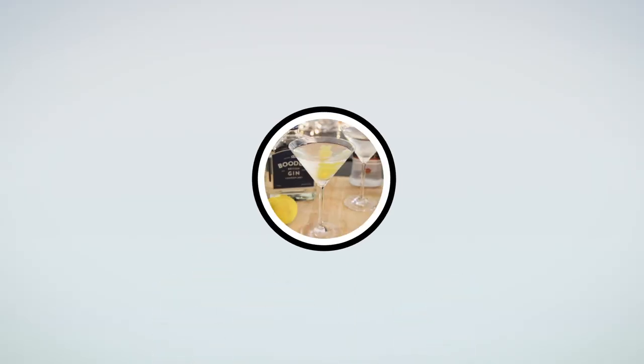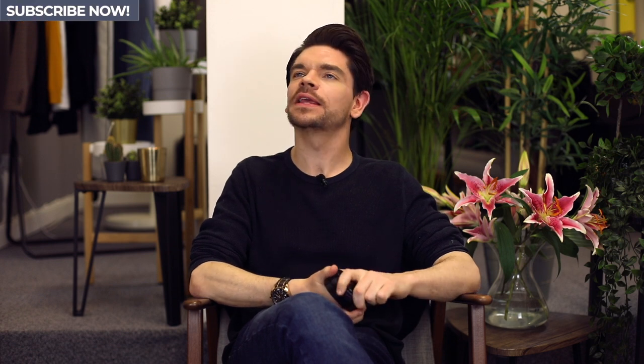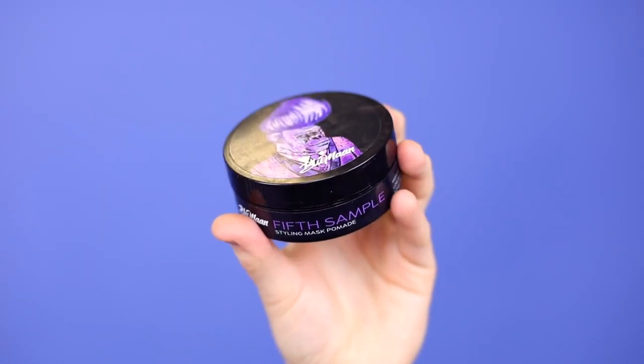Blue Man 5th Sample. They say it's had an upgrade, but really? Hi guys, I'm Robin. Welcome back to my YouTube channel. Welcome to this new video. I have had a lot of you guys asking me about this and I kept on saying it's coming up, it's coming up. I promise I'm trying it, I'm getting to grips with it. And it is here. This one is on Blue Man's 5th Sample Styling Mask Pomade.